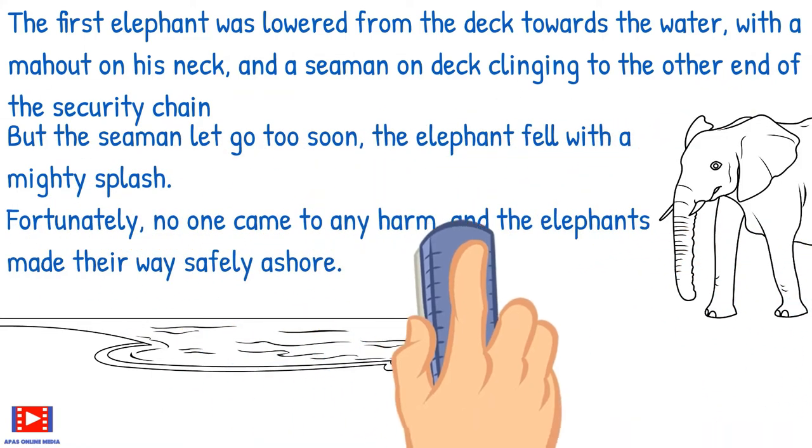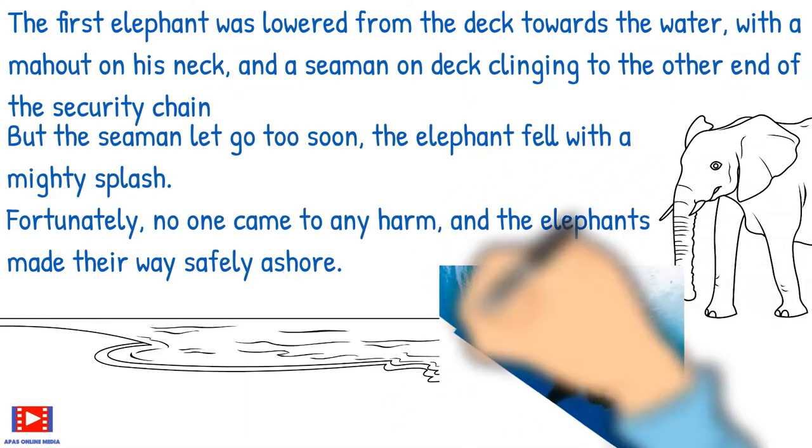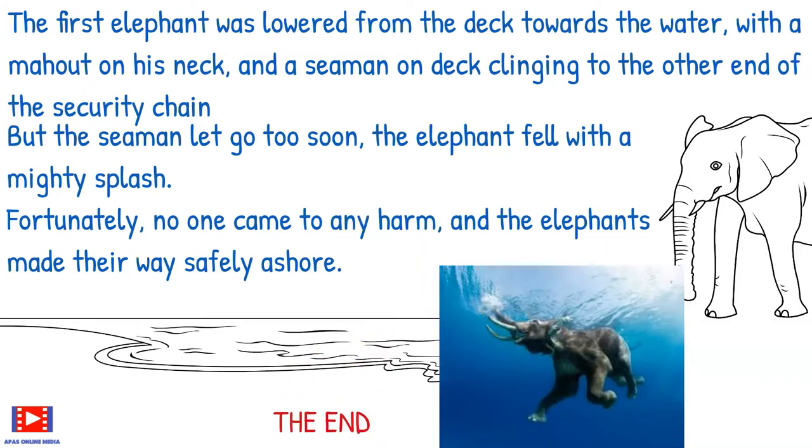Fortunately no one came to any harm, and the elephants made their way safely ashore. To those standing on the shore, it must have been a wonderful and awe-inspiring sight as those 40 great elephants rose out of the sea to walk majestically through the hissing surf towards the land.